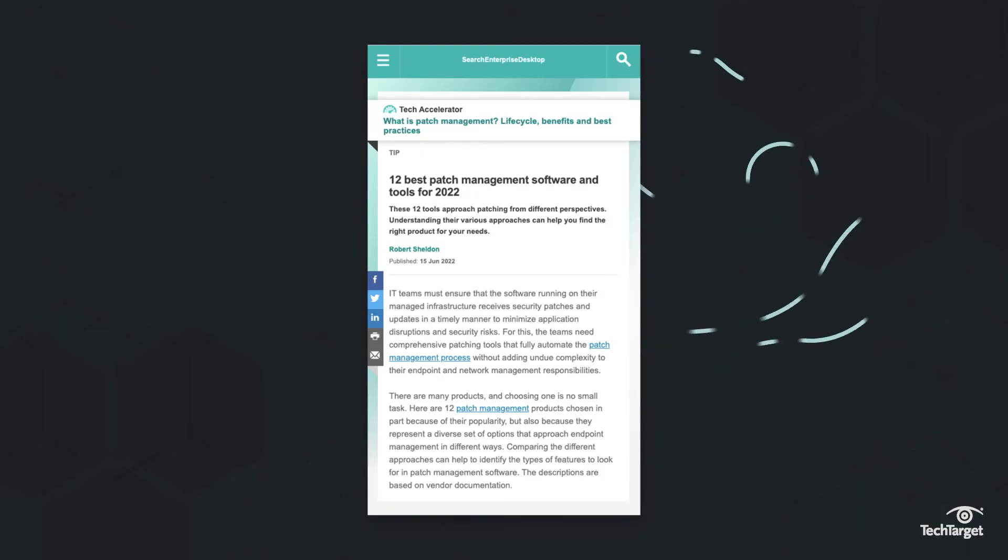Here we'll get you started on the basics of patch management and its importance. When you're ready to choose a patch management approach, visit the link above or in the description below to read up on the 12 best tools for the job.